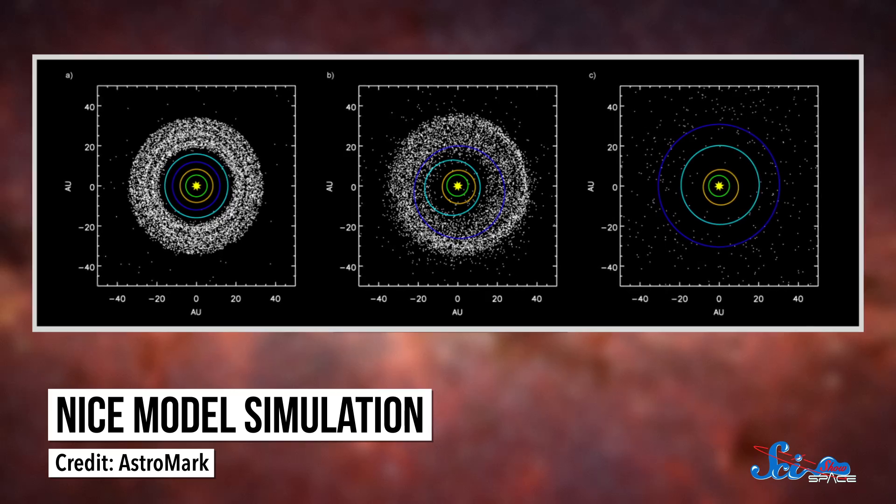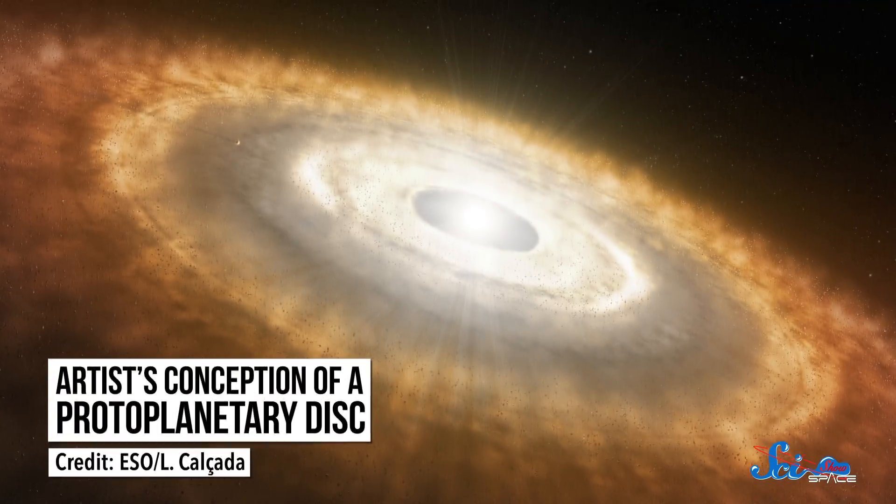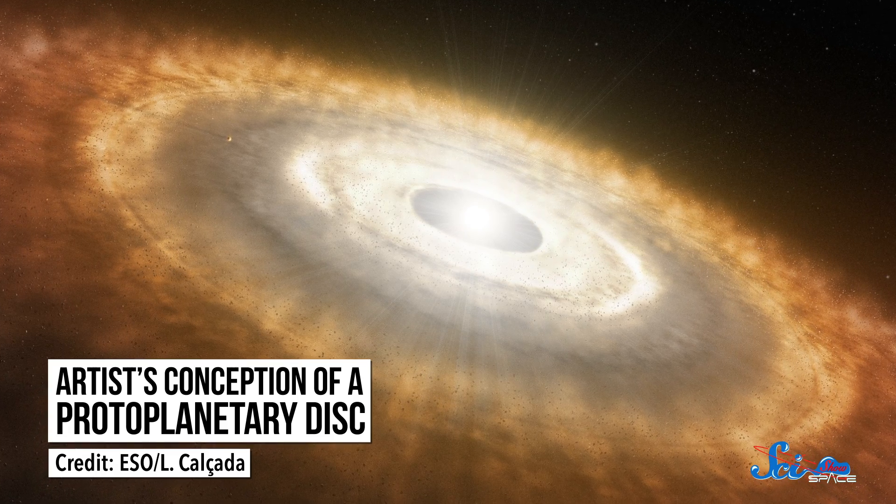By using this technique, astronomers developed what's known as the Nice Model — the model that suggests that our outer planets originally formed closer in than they are today. The disk of gas and dust surrounding the young Sun would have been a great place for them to form. Eventually, though, energy from the Sun blew all the gas away, leaving behind the planets embedded in a rocky disk.